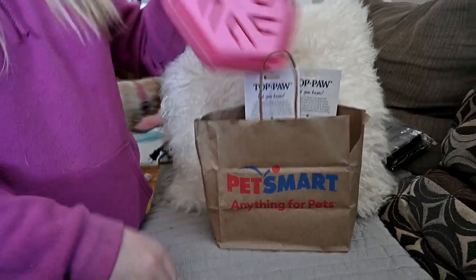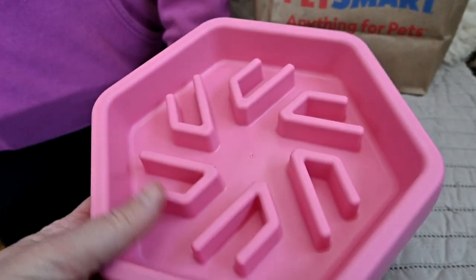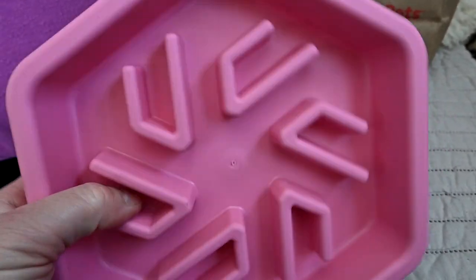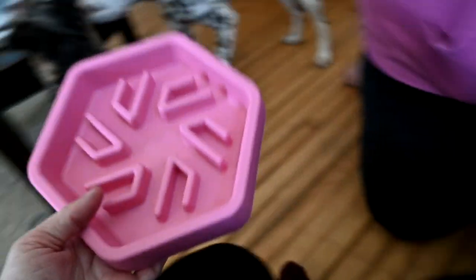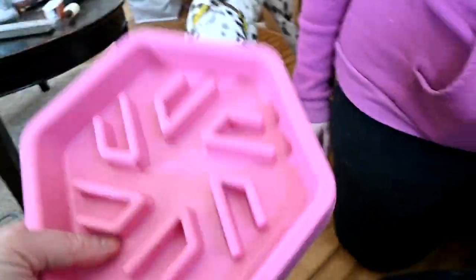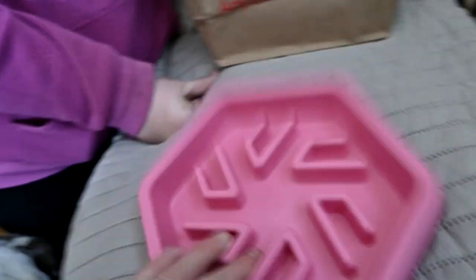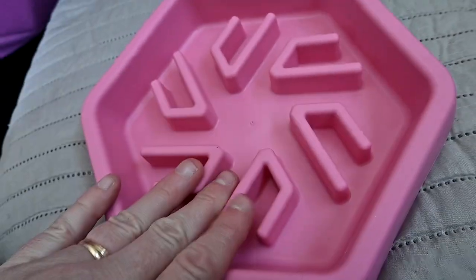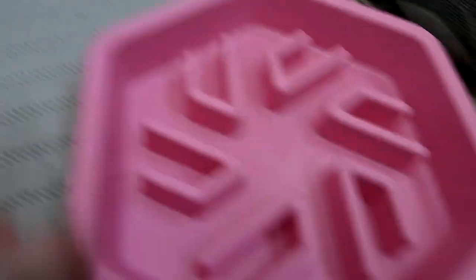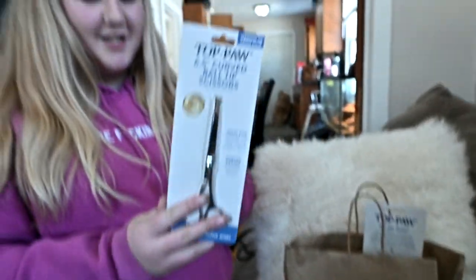Now the stuff we got for Ellie. We got her this cute little pink slow feeder bowl. You guys know the struggle — she eats really fast. It's pretty big. She's already looking for food — that's what Daisy does too. They're both counter surfers. I'm going to wash this up today and give her her lunch in it. I hope it will slow her down and let her belly get full before she's done eating.